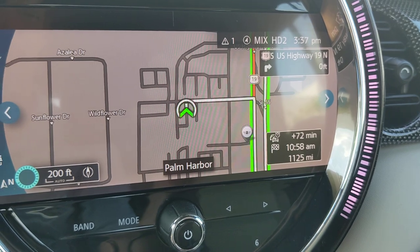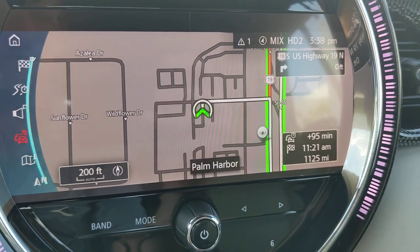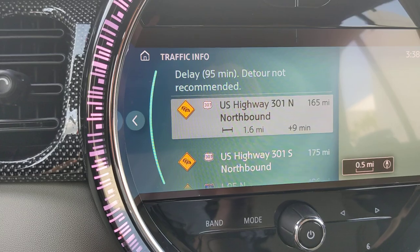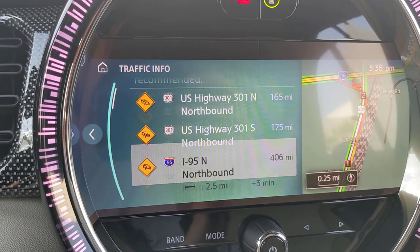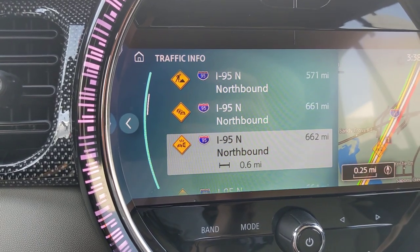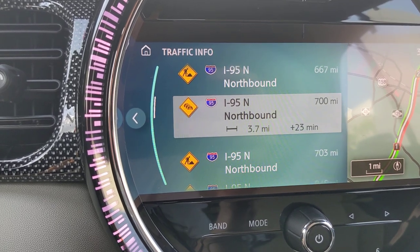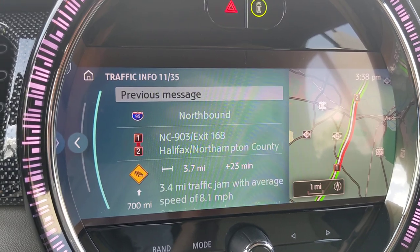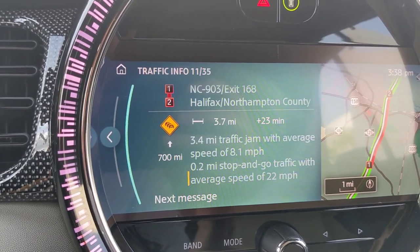The system has now adjusted my route — 72 minutes without traffic, 94 minutes with traffic. Must be 5 o'clock somewhere. Going back to traffic info, each traffic incident is broken down to show how much time it adds for each section. If you jump into a specific incident, it'll show you what road it's on and what roads it falls between, and it'll break down your different traffic delays. There's a 23-minute delay here, for example.